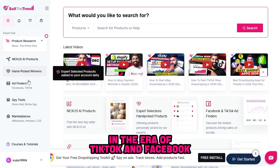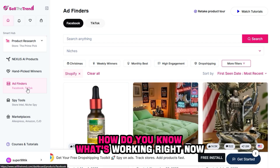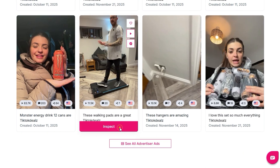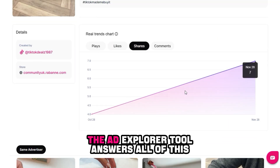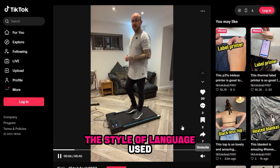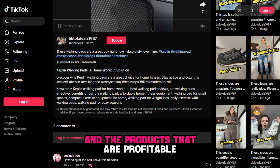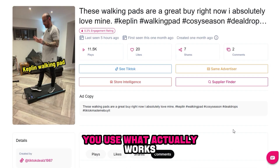In the era of TikTok and Facebook, ads are the fuel that powers every e-commerce store. But the question is: how do you know what's working right now? Which content is successful? What strategy is being used? What audience is delivering results? And what product is driving people to buy right now? The Ad Explorer tool answers all of this for you. It is a window that enables you to see viral ads, videos receiving the highest engagement, the style of language used, the type of advertising angle, the audience that responds, and the products that are profitable. With this information, you don't waste money on random ads — you use what actually works.